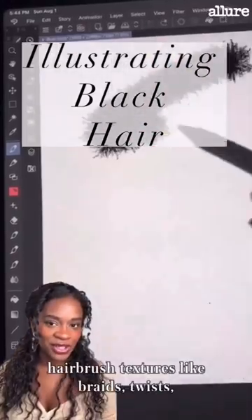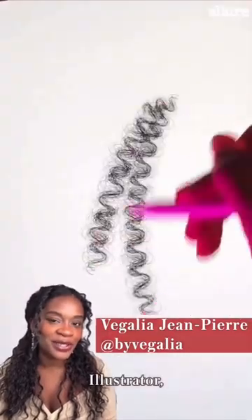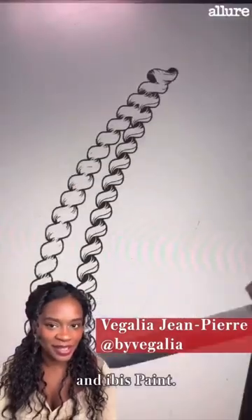Hello, I'm Vegalia and I make different hairbrush textures like braids, twists, locks, and curls for Procreate, Photoshop, Illustrator, Clip Studio Paint, and IBS Paint.